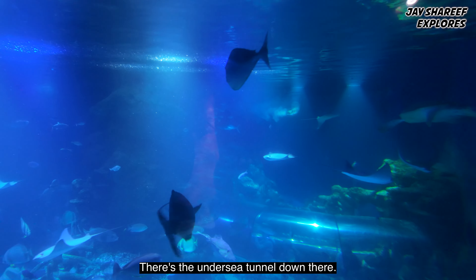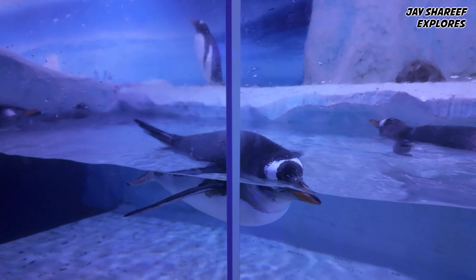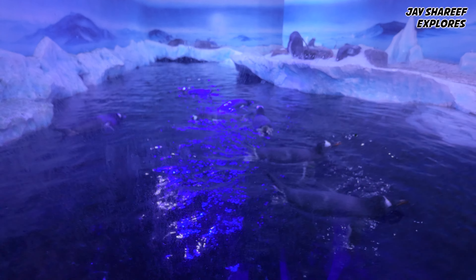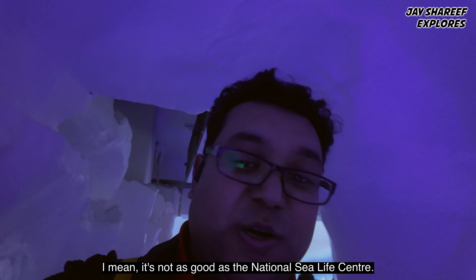There's the undersea tunnel down there, and there are penguins too. It's not as good as the National Sea Life Centre, but it's all right.